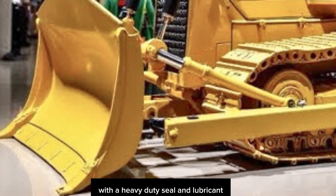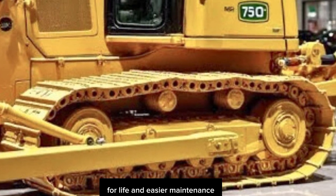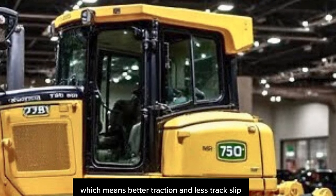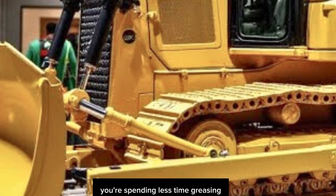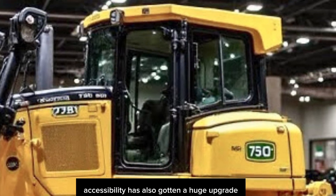We also have to talk about the undercarriage. Deere has equipped the 750L with a heavy-duty sealed and lubricated track system that's been re-engineered for longer wear life and easier maintenance. The bogie system provides superior ground contact, which means better traction and less track slip even in the nastiest conditions. With the upgraded auto-lube system, you're spending less time greasing and more time pushing.